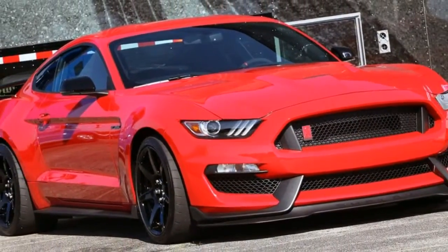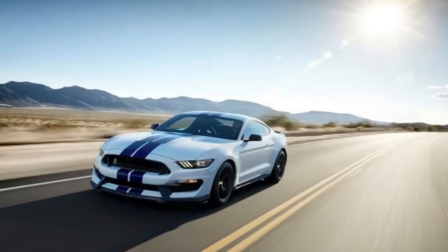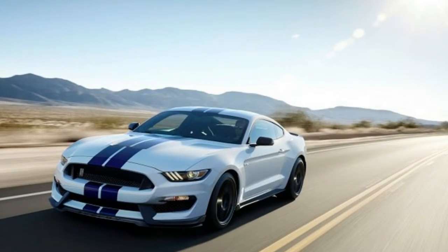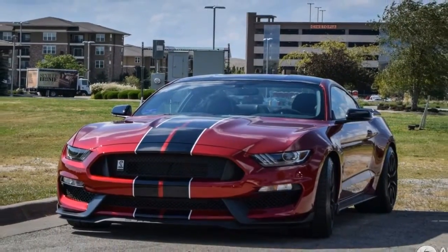On the off chance that something is fundamental to say in regards to the new 2016 Ford Mustang Shelby GT350, it's that it has a solid motor. As a definitive model from 2013, this variant is changing our comprehension of the machine and its quality.